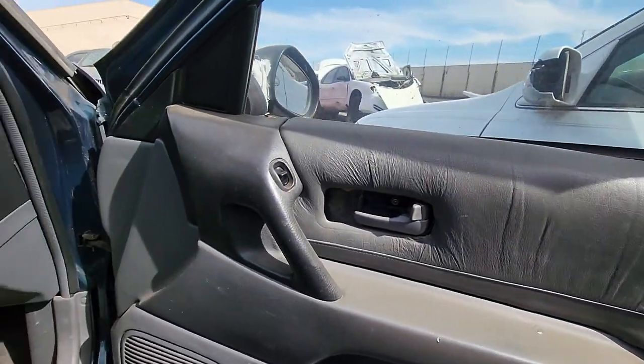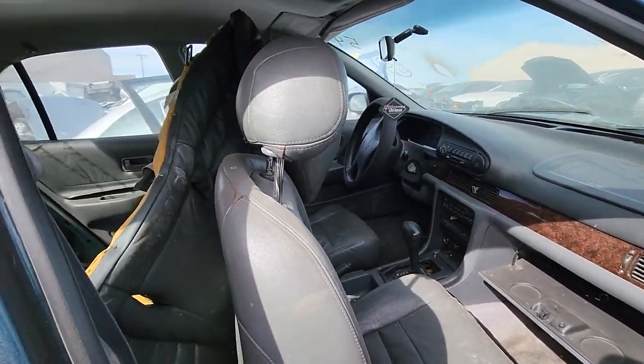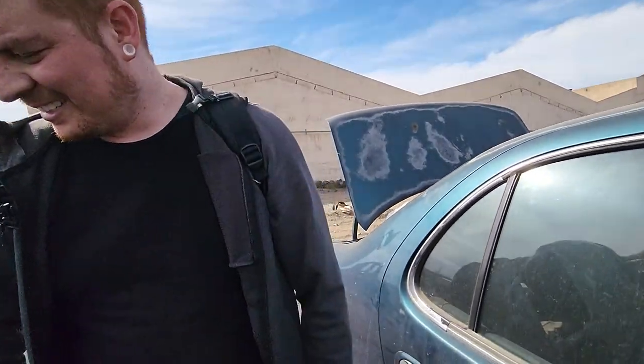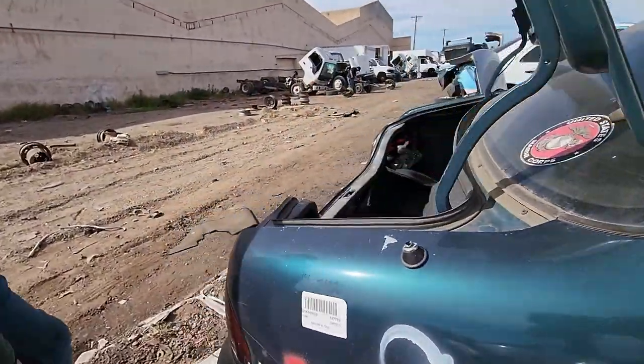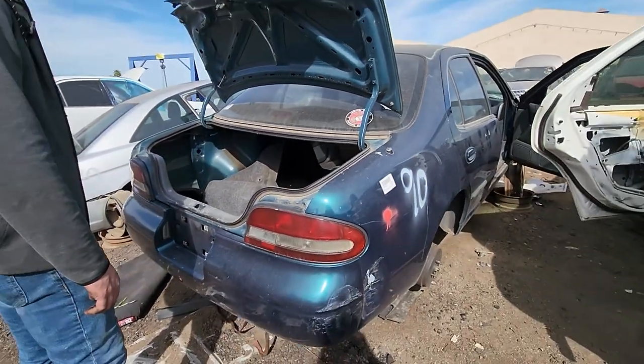I don't remember the last time I've seen an Altima with leather interior like this. The one you used to drive had leather. Really? Yeah. Hmm, I don't remember. Will any of this work? I don't know.